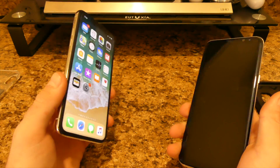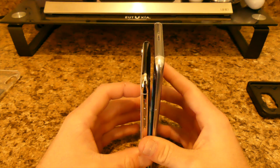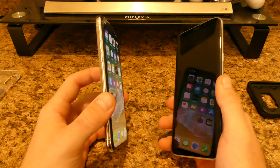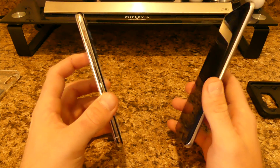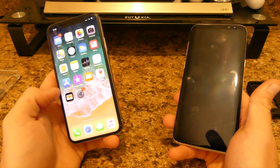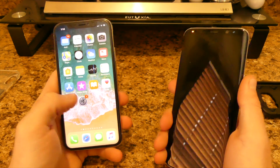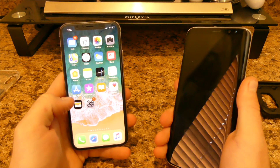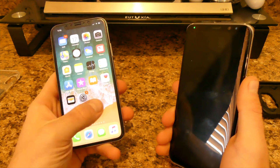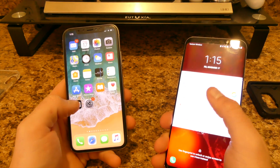If you had the regular S8, they'd be about the same size — I believe the S8 has a 5.8-inch screen, roughly. So they would be pretty much the exact same size. It really all depends on which operating system you prefer.